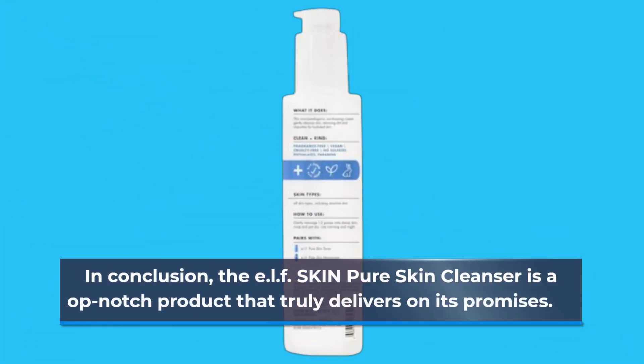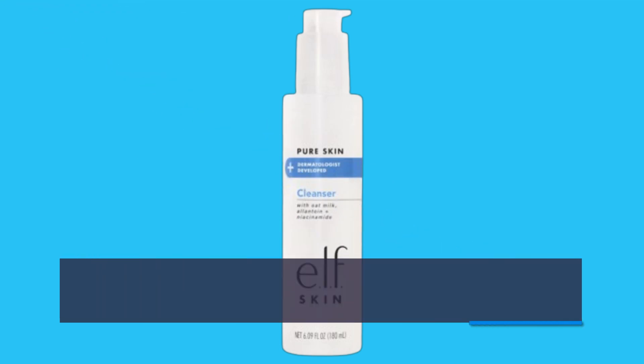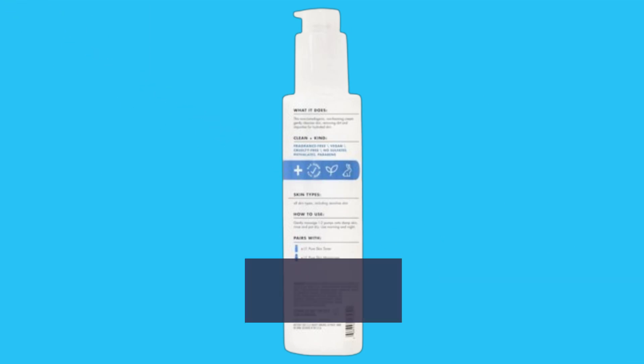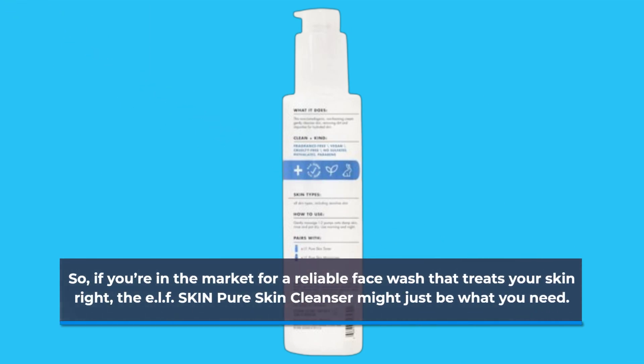In conclusion, the ELF Skin Pure Skin Cleanser is a top-notch product that truly delivers on its promises. With its hydrating, gentle formula and skin-loving ingredients, it stands out as an essential item for anyone looking to care for their skin effectively. So, if you're in the market for a reliable face wash that treats your skin right, the ELF Skin Pure Skin Cleanser might just be what you need.